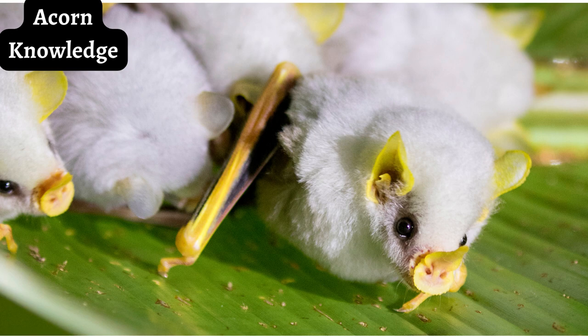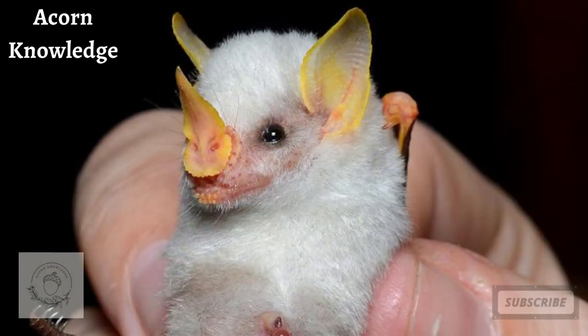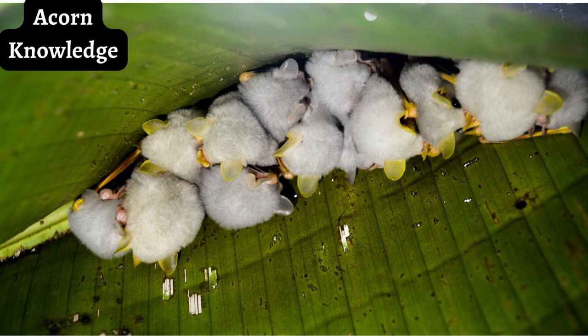The reproductive behaviors of the Honduran white bat are mostly unknown. Speculation puts births at occurring in April and September. Pregnant females have been noted in Costa Rica in February, March, June, July, and August. The litter size is usually just a single pup, with mothers returning to the tent roost up to six times in an evening to feed their pups, which can fly at three to four weeks of age. There are also suggestions that the female Honduran white bat can become pregnant twice in a calendar year, although this has yet to be completely proven.